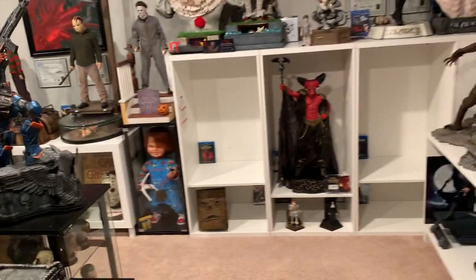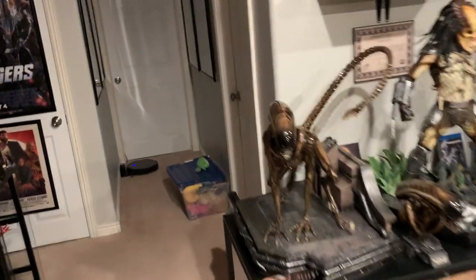We got some prop replicas on the way that will arrive this week. Nothing else major in this room, but in the marble room I've done some rearrangements and I wanted to show this to you guys.